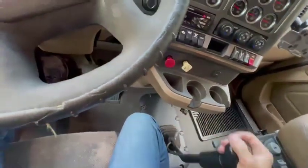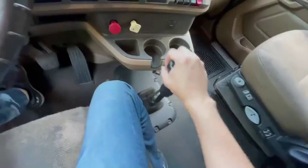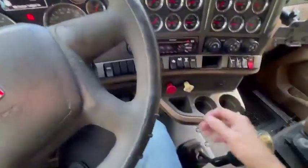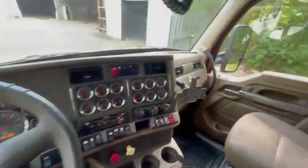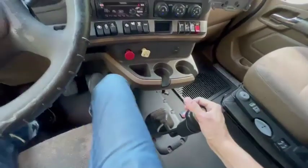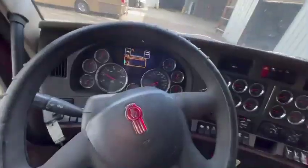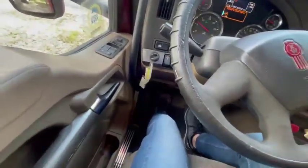It has a soft push clutch — it takes no effort whatsoever for the clutch. Just let it off real quick. Reverse — I'm rolling backwards because of my angle. There we go.